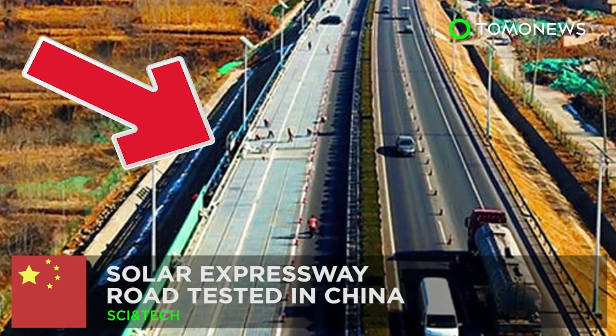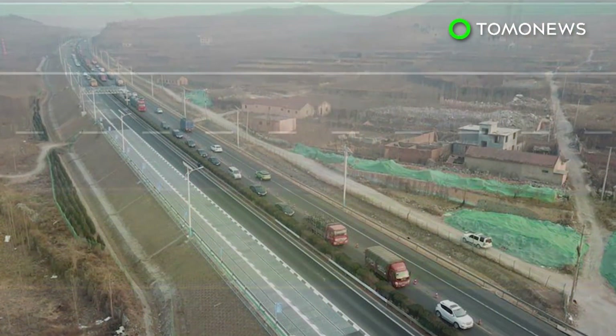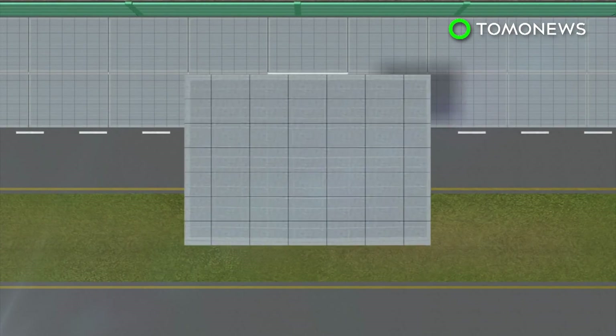Solar expressway gets road tested in China. The People's Republic of China is testing a solar expressway. The one-kilometer expressway was built in Jinan in eastern China with 5,875 square feet of solar panels.